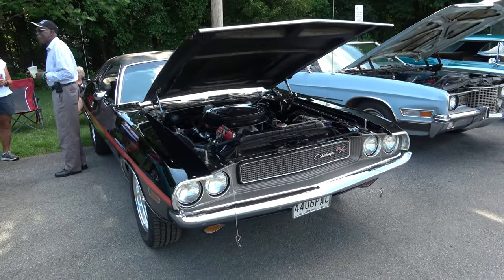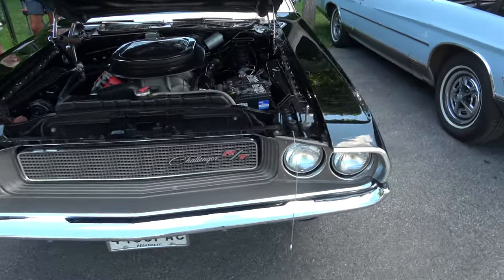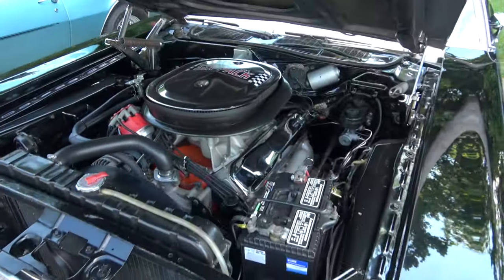1970 Dodge Challenger RT 440. It's a six pack.